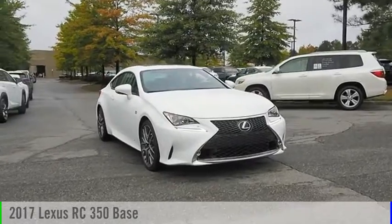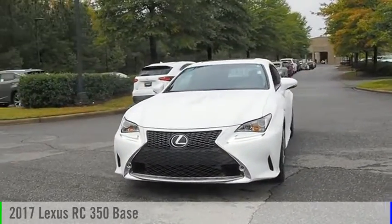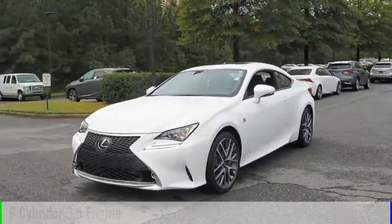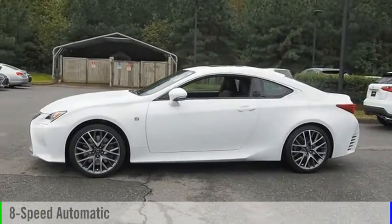You are going to love the 2017 Lexus RC. This vehicle is powered by a rear-wheel drive, 6-cylinder, 3.5-liter engine, and comes with an 8-speed automatic transmission.